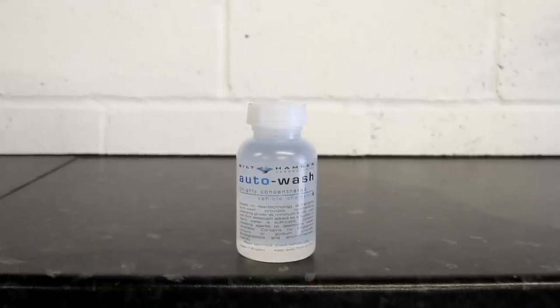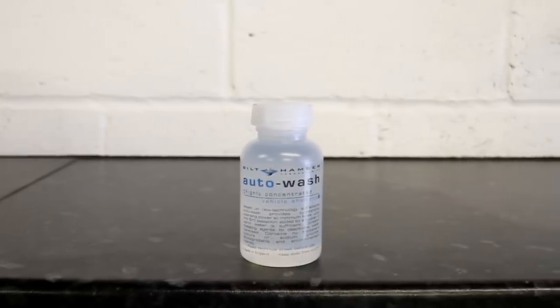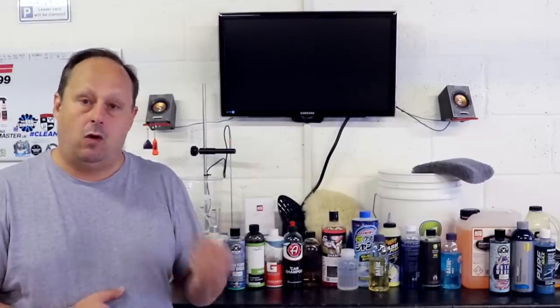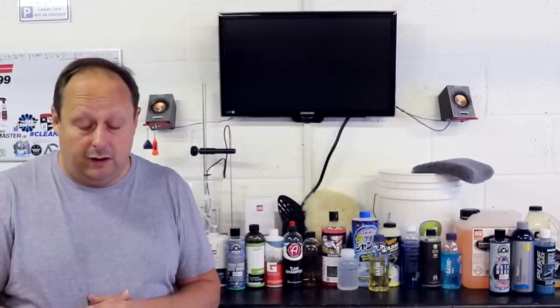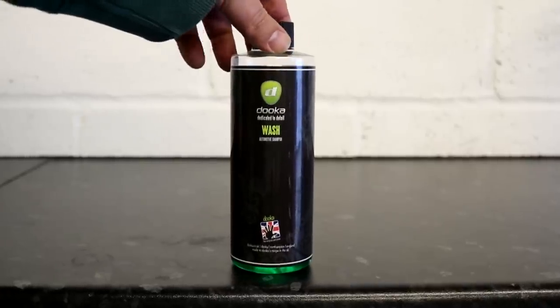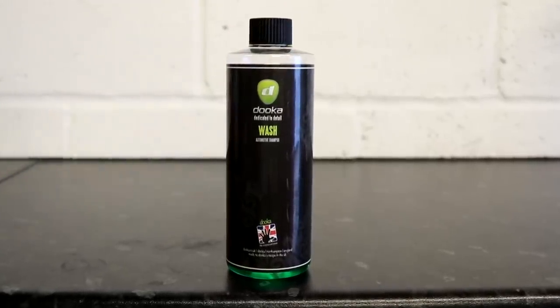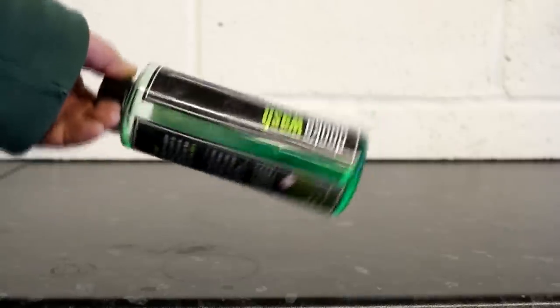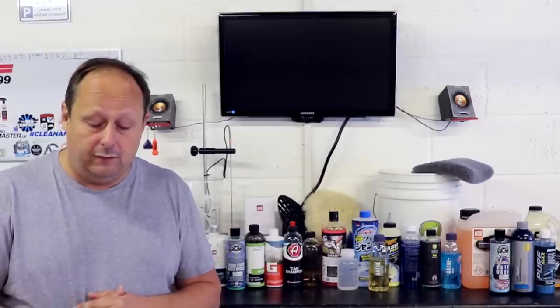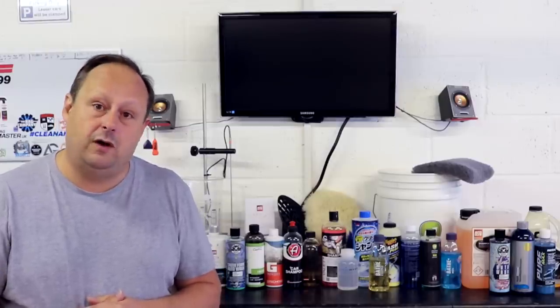Next, also from the UK, is the Built Hamber Auto Wash Shampoo — a stripped-down pure high concentration 1 to 2000 shampoo with corrosion inhibitors that are a big part of what Built Hamber are all about. This shampoo costs £9.95 for 300ml and £19.95 for a litre. Next also from the UK is Duca Wash, approximately a 1 to 500 concentrated shampoo depending on their dosage instructions. This product costs £10.95 for half a litre, £19.95 for a litre, and £54.95 for 5 litres.